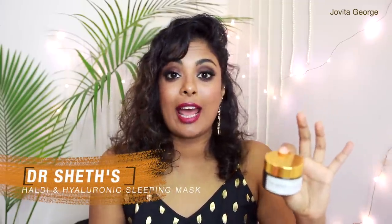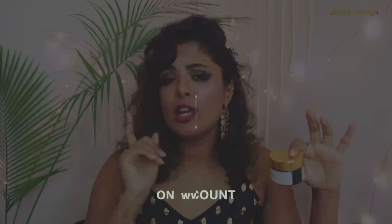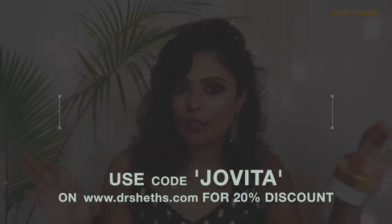Also from Dr. Shets I love the Haldi and Hyaluronic Acid Sleeping Mask. This is a sleeping mask so you don't have to use it every day — once, twice, or three times a week, basically once in a while. But it has a very airy, light gel-like texture so you can use it every day as your night cream if you want. It's rich in haldi or turmeric, with its brightening, anti-aging, and anti-inflammatory properties, plus hyaluronic acid to plump and hydrate your skin. Any age group can use this. If you shop at the Dr. Shets website you can get a 20% discount using the code JOVITA — it's an affiliate code so if you're not comfortable you don't have to use it.